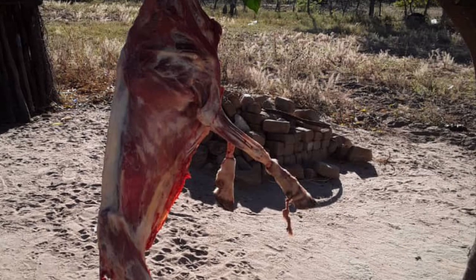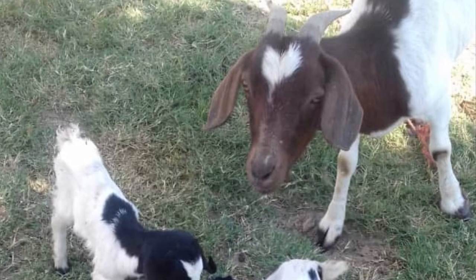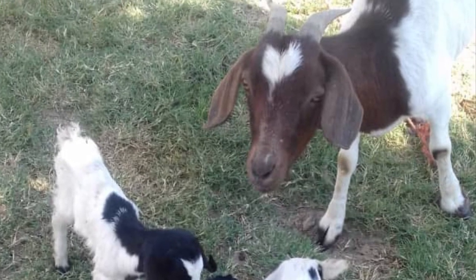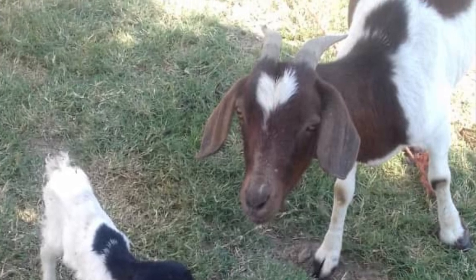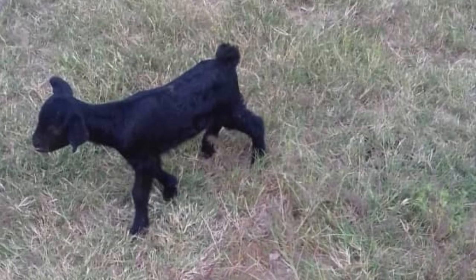Occasionally, when there is a special occasion, a goat is slaughtered for people to enjoy. Goats are controlled in their movements by tying them to certain points using pegs and strings.